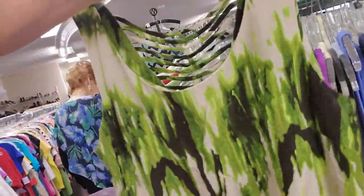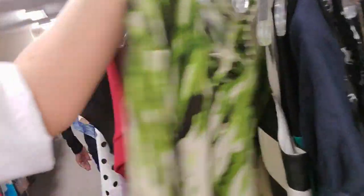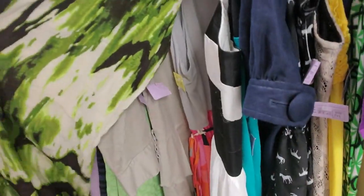That's a cool dress too. This is a size 8 — it's only $3 for that cute little dress.